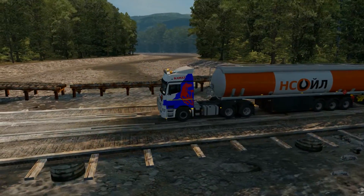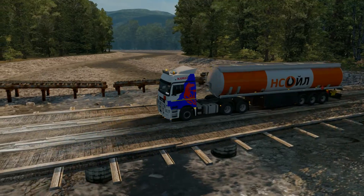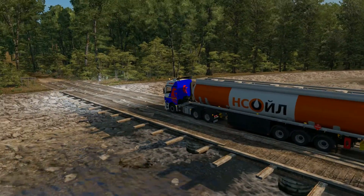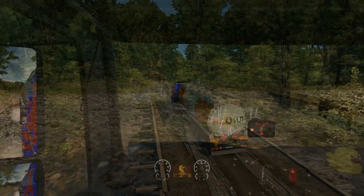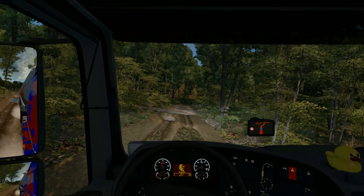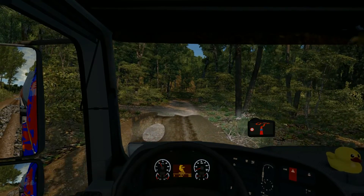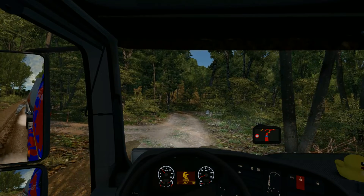So for this video we are going to go through how you download the map and where you download it from, how you extract it, and how you add it to your profile. So with that said, let's get on with it. Let's go through it and afterwards I'm going to show you a little bit more of this beautiful map.